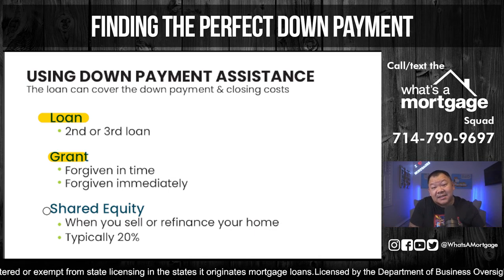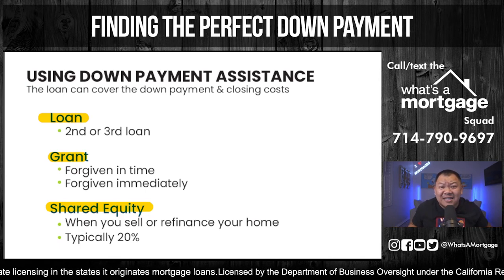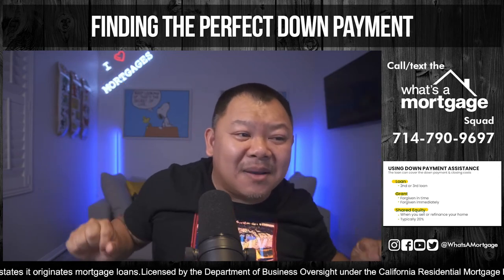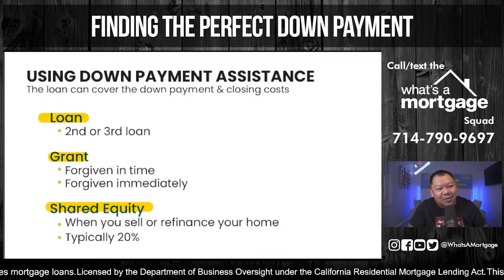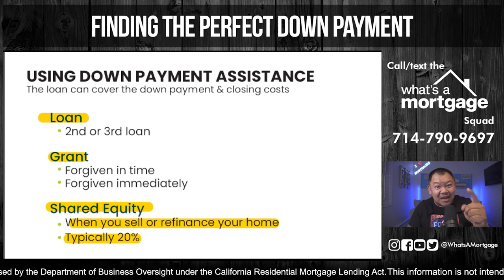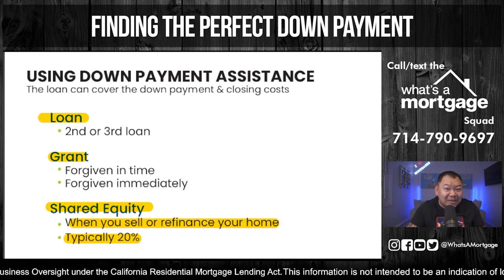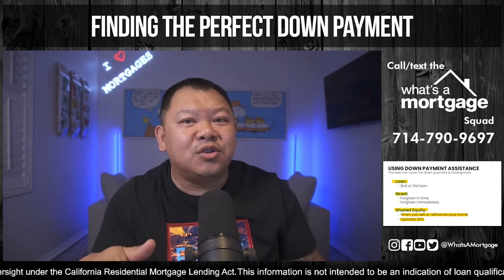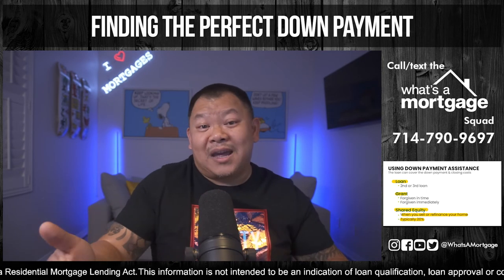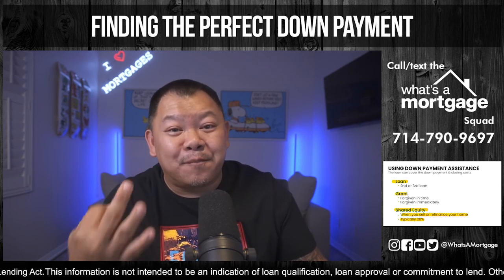The third type of down payment assistance is shared equity. You'll see something like a city giving you 20% down with no PMI — it sounds amazing. But when you sell or refinance, they tap that equity. They gave you that money and they're sharing the equity — that's the deal. If you don't want to share your equity, get a loan, get a grant, or come out of pocket. Those are the three types of down payment assistance.